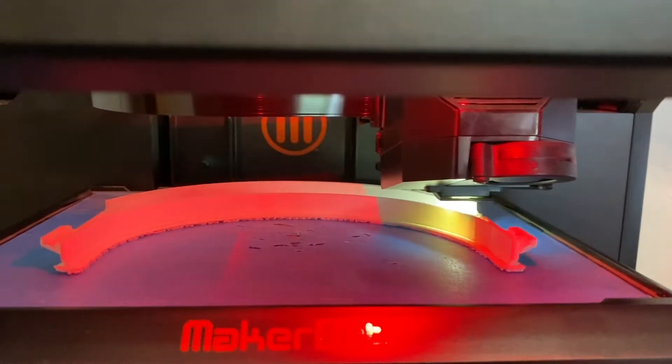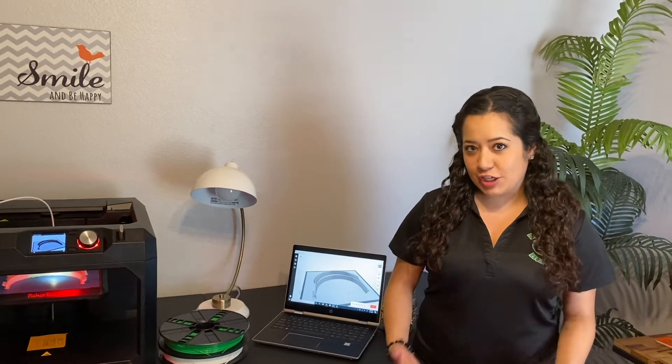Hi, I'm a librarian at NEISD helping to 3D print face shields. Normally our 3D printers would be used for lessons, but we're doing our part to help out as much as we can.